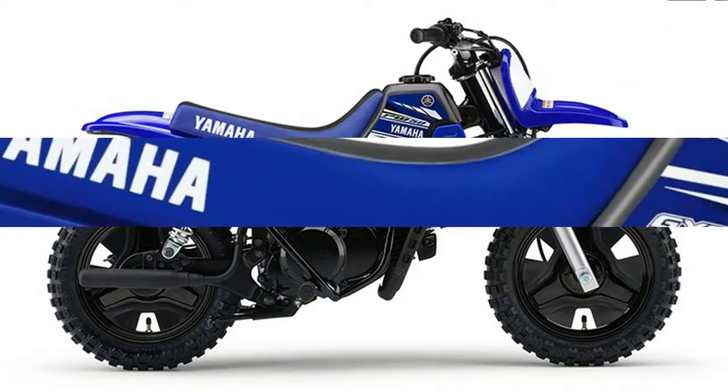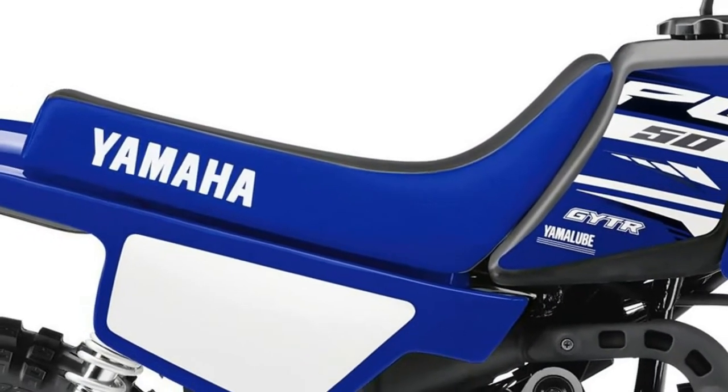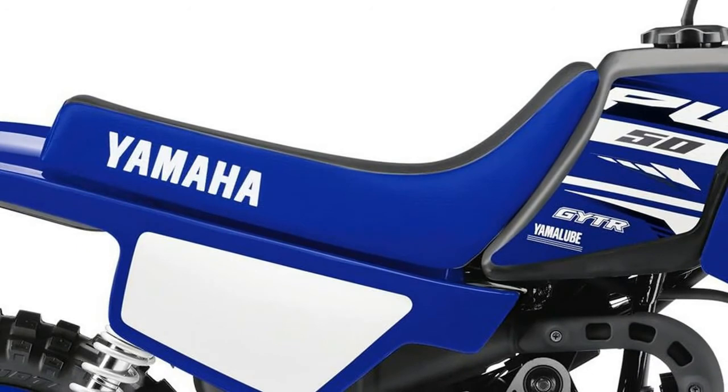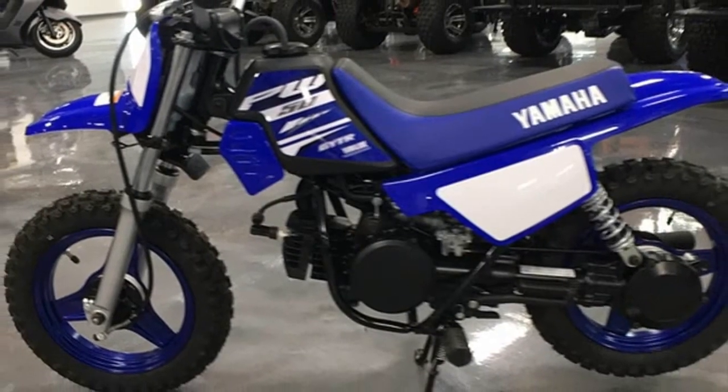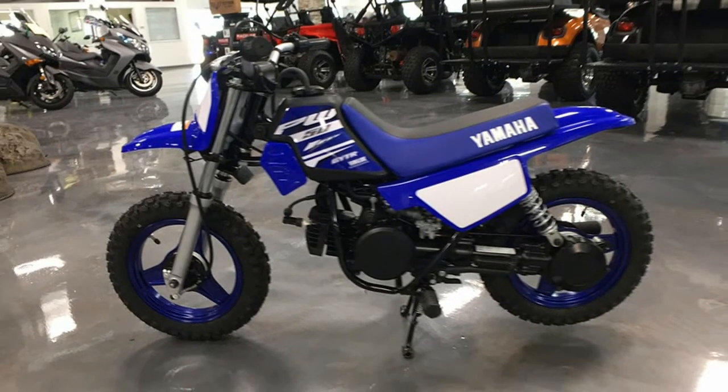Rider confidence is boosted further by the lowest 485mm seat height, which creates a handling-enhancing low center of gravity and allows most riders to put both feet on the ground for added confidence.